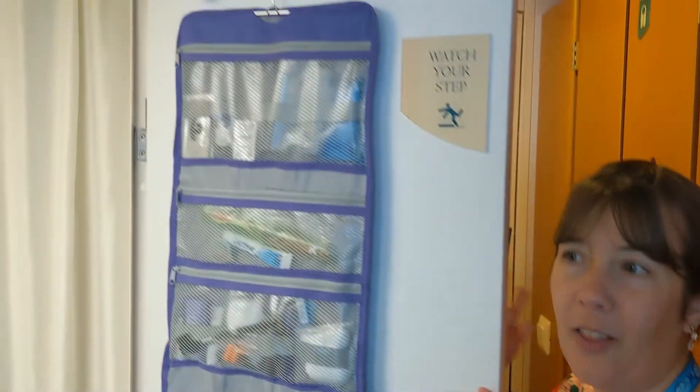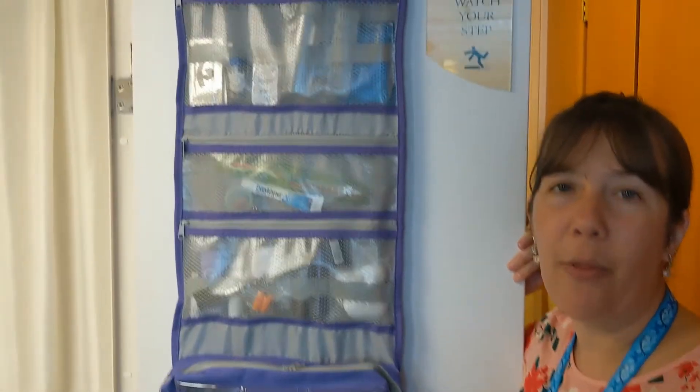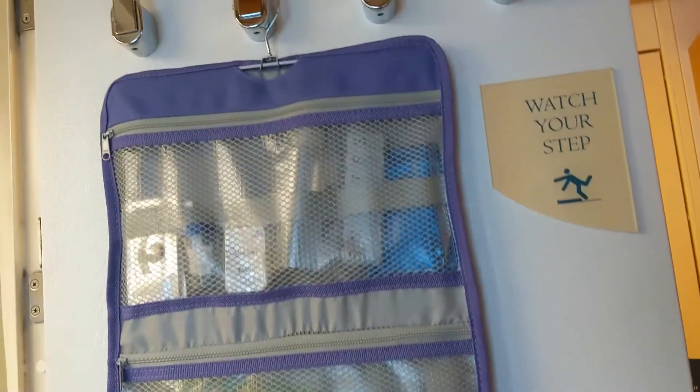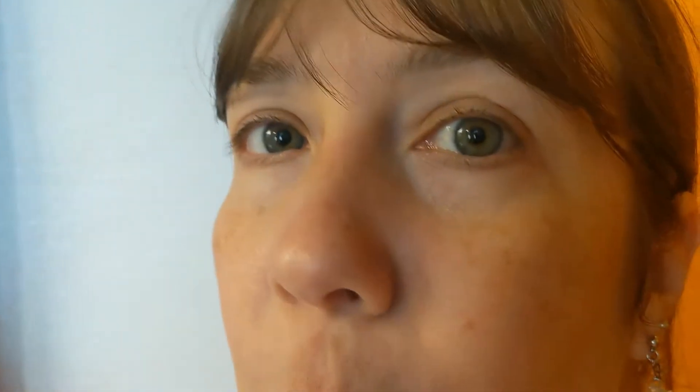Another thing I like, at least as a woman, is the toiletry hanger. It is great for cruises because the bathrooms are so small. While you do have shelves, when you have a lot of things to bring — especially if you bring lots of makeup or hair accessories — it's great to have this hanging travel carrying case. Shampoos, conditioners, body washes, all your accessories for the bathroom, right here in one easy spot.